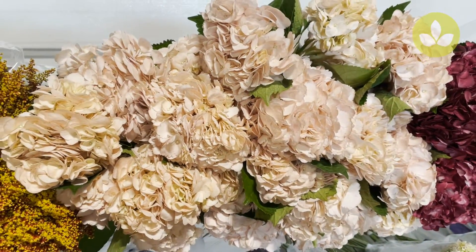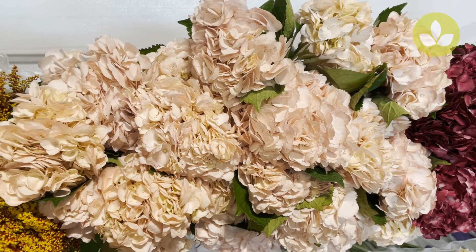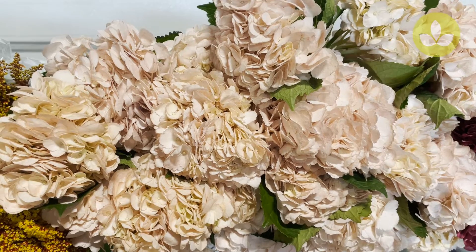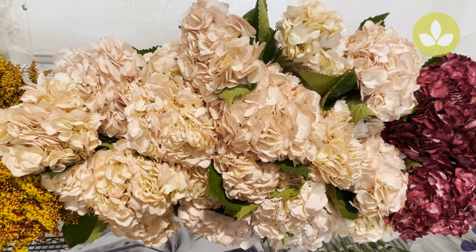Here's a beautiful item — this is hydrangea tinted beige. A really beautiful sort of off-pink, puce top. This is hydrangea tinted beige.